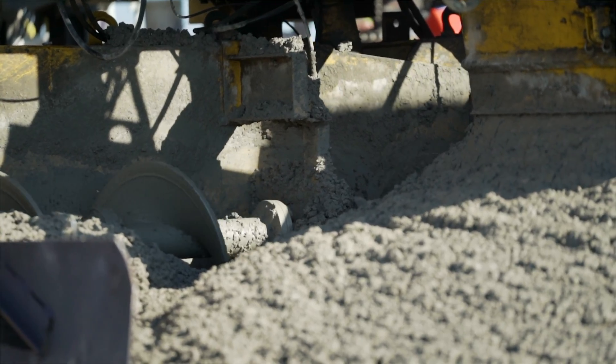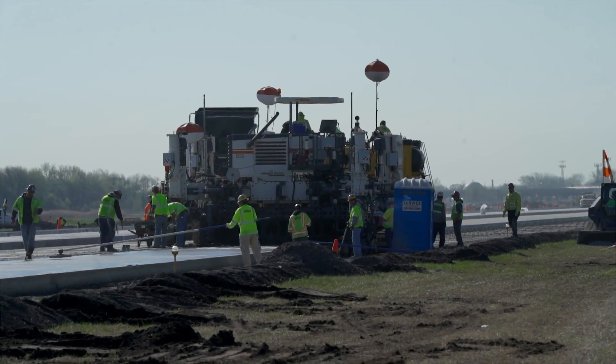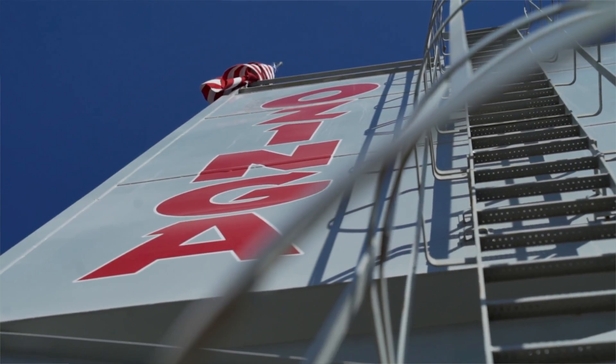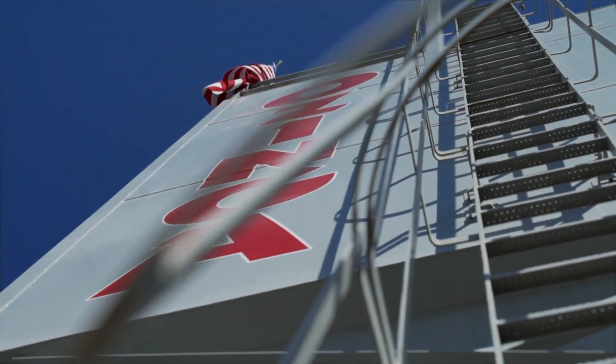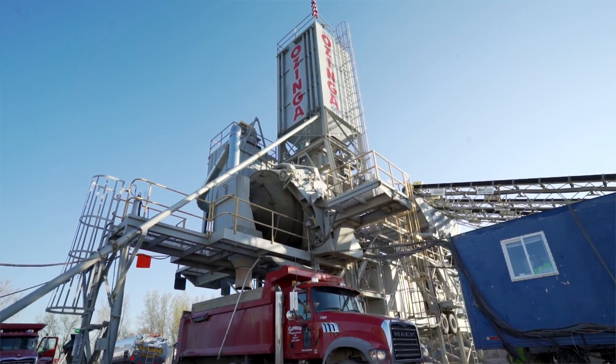The biggest challenges that Ozinga faced were logistics of bringing in material, stockpiling, and then moving material. With 3,000 yards a day, there's a lot of material coming in and out of the yard. We wanted to do that safely, and we also wanted to be able to give Superior the cubic yardage that they were looking for.